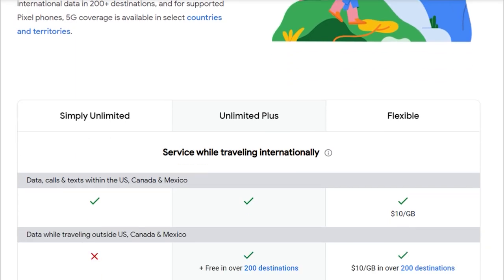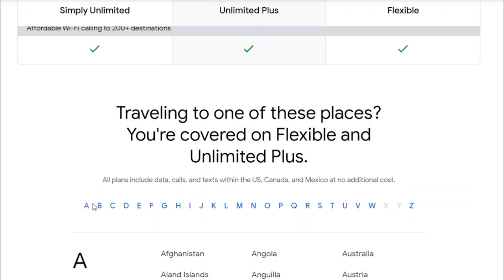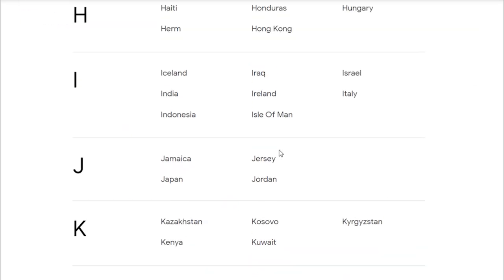So let's make sure that the country I'm traveling to is covered. If not, pretty short video. Head over to the Google Fi website — I'm looking for Italy. And is it there? Yes, it is. Let's go. Italy is covered. So what's next?